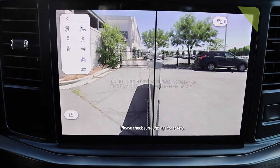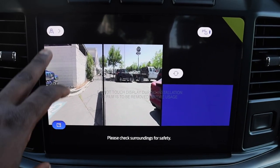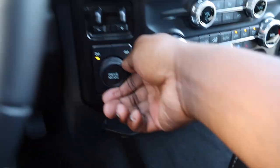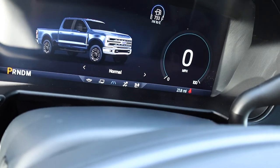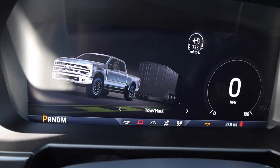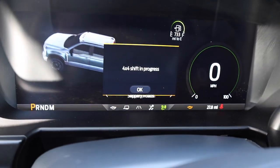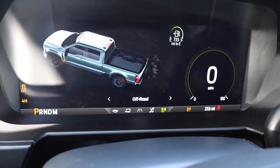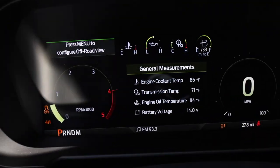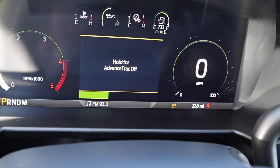They have these camera views — there's a lot of different things you can see. Below the screen you have your driving modes: it starts off with eco, great animations, tow haul, normal, slippery roads, and of course one for off-road. Now if you hold the traction control button, if you push it once it says traction control, but if you hold it, you get advanced track.